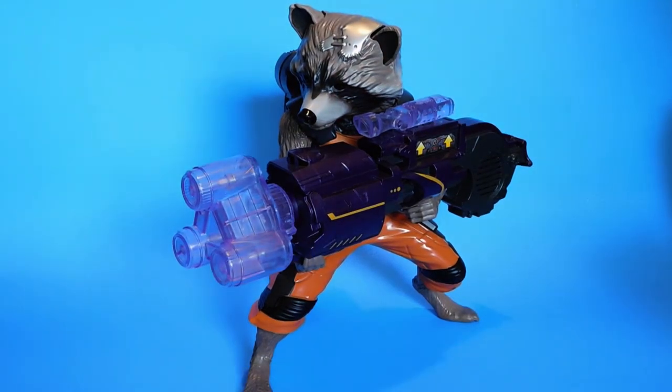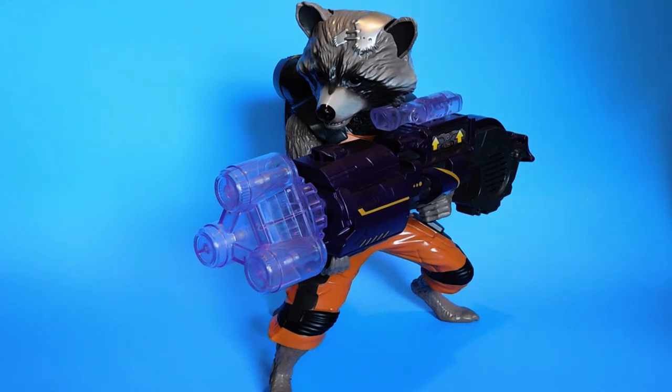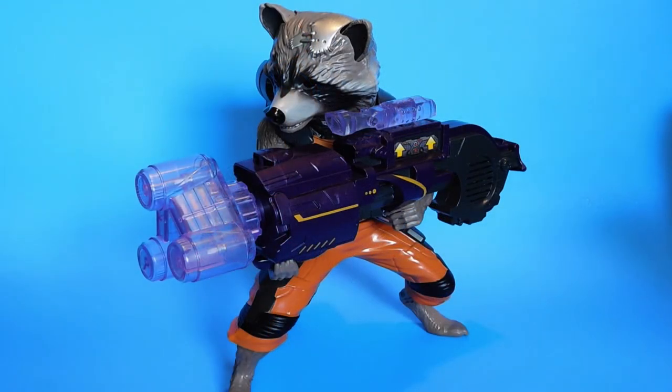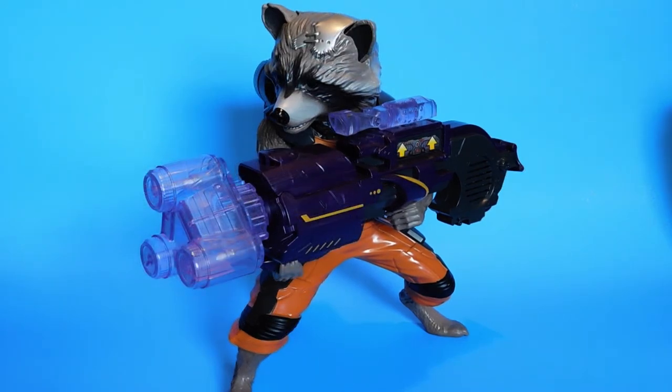I think it must be based on an earlier bit of concept art for the character, because he has these plates sculpted on his head that he doesn't have in the movie. You can press down on the scope of his rifle and he has a button on his leg too. He says a bunch of phrases from the movie and it sounds a lot like Bradley Cooper. I give this to kids to play with when they come down here so they don't try to play with my other stuff. I can't believe they didn't sell very well when they were in stores, because it's fun as hell to play with.